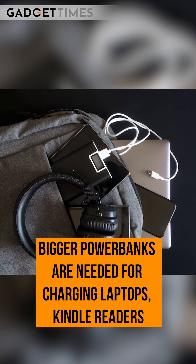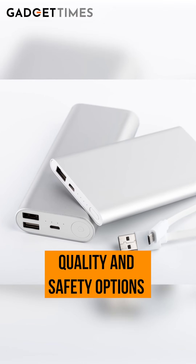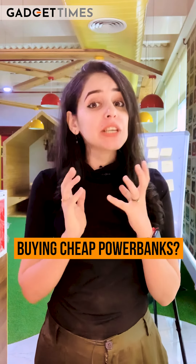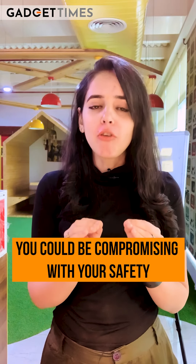So if you have a tablet, GoPro, Kindle reader, Bluetooth headsets, or similar devices to charge, then make sure you go for a bigger power bank.